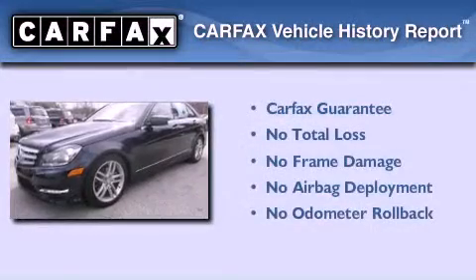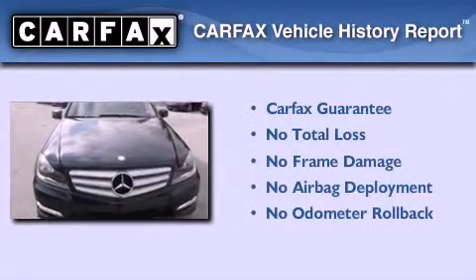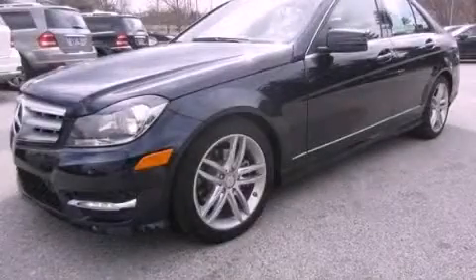Not to mention that this Mercedes-Benz qualifies for the Carfax buyback guarantee. This vehicle won't last long at this price — call and arrange a test drive now.